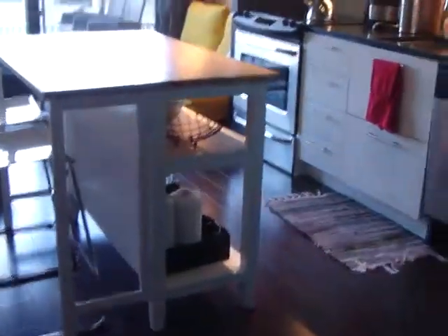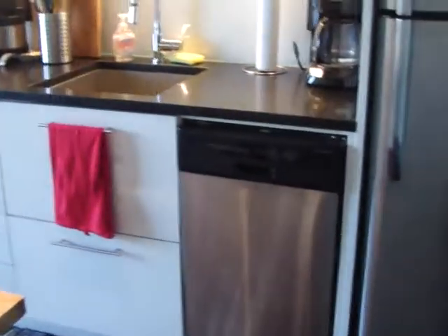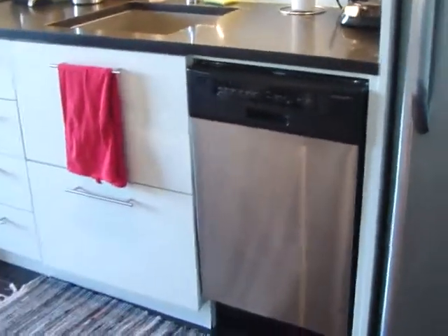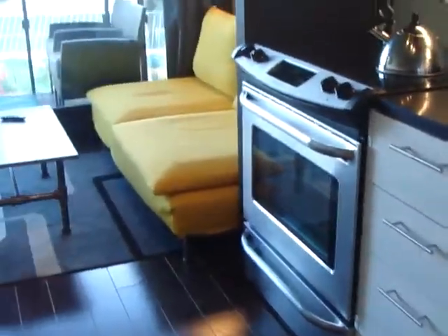Then we go into the kitchen — it has a sliding door to give you privacy into the bedroom. We have stainless steel appliances, lots of counter space up top and down below, a condo-sized dishwasher, and a beautiful stove.